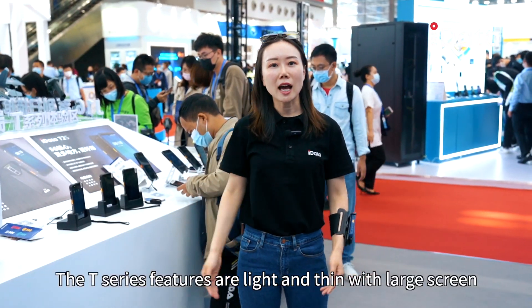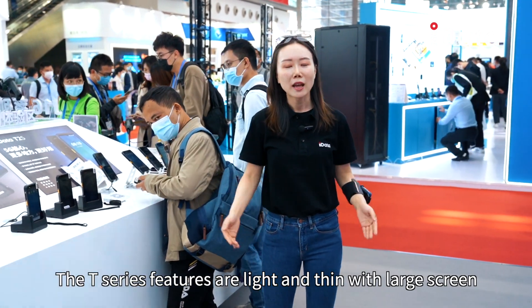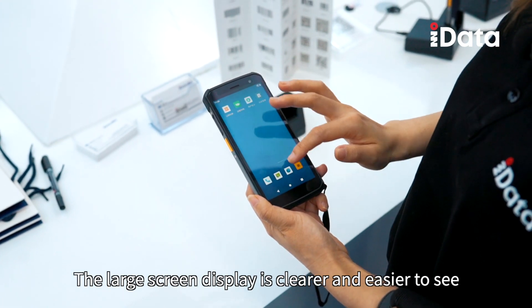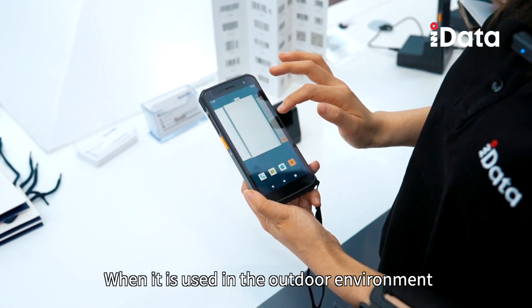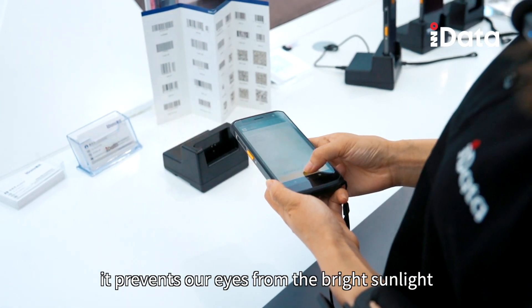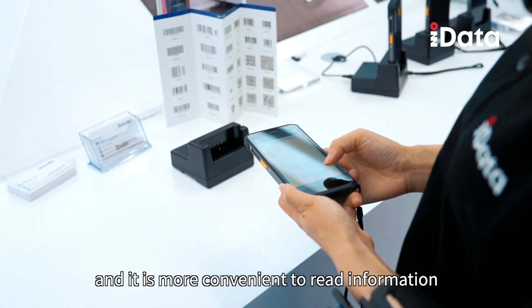The T series are tight and thin with a large screen. The large screen display is clear and easy to see. When used in outdoor environments, it prevents our eyes from being strained by bright sunlight and is more convenient to read information.